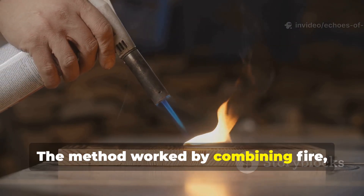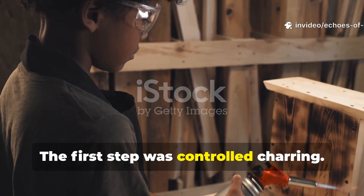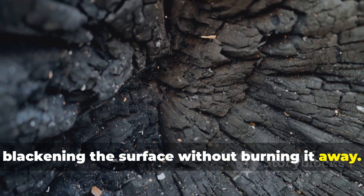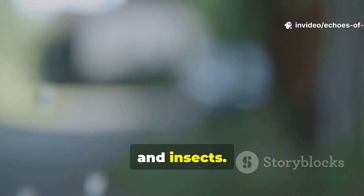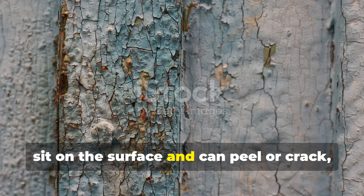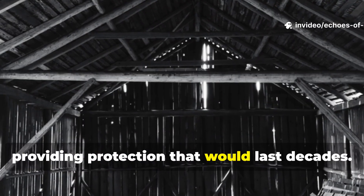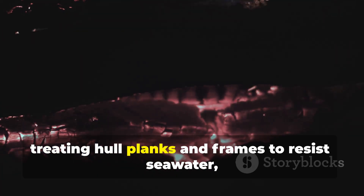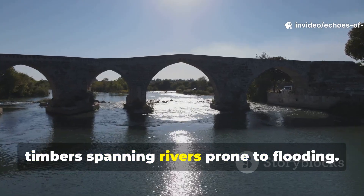The method worked by combining fire, time and natural oils. The first step was controlled charring. Medieval craftsmen carefully exposed timber to flame, blackening the surface without burning it away. This carbon layer created a natural shield, repelling water and discouraging fungi and insects. Unlike modern synthetic coatings that sit on the surface and can peel or crack, this charred layer became an integral part of the wood, providing protection that would last decades. Shipbuilders in northern Europe used this technique extensively, treating hull planks and frames to resist seawater, while bridge builders applied it to timbers spanning rivers prone to flooding.